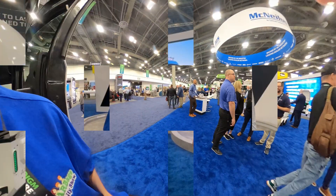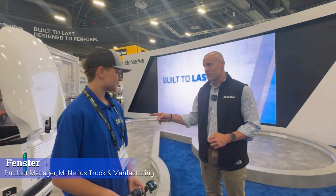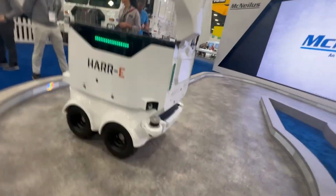I can't wait to show you what's next. So what are you showing us today? At Waste Expo 25, we're looking at Harry, the collection robot. The name itself — Harry stands for Haleable Autonomous Refuse Collection Robot — Electric.